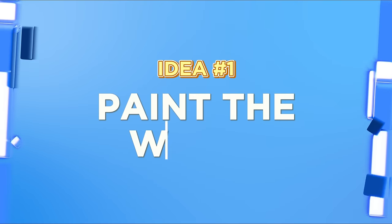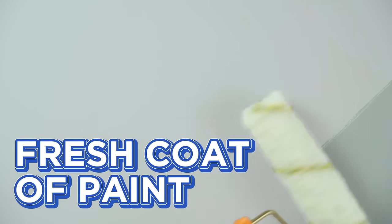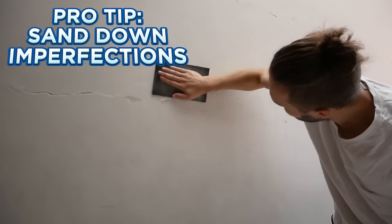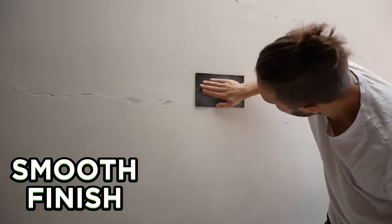Idea number one: paint the walls. There's magic in a fresh coat of paint. Enhance your garage style by giving those walls some color. But remember, before you dip that brush, sand down any imperfections on the wall. It's all about the smooth finish.